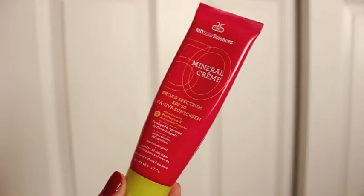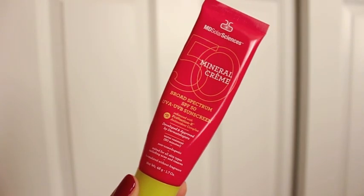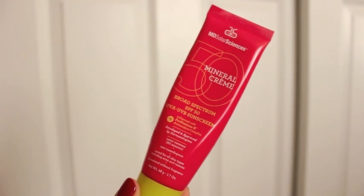For sunscreen, my favorite of the year has to be the MD Solar Sciences SPF 50 Mineral Cream. This is a physical sunscreen with zinc oxide, which is good for oily skin like mine, and titanium dioxide. I love this — it's a great brand with lots of good ingredients. It's not too heavy, feels really cooling and calming, and I don't think it smells like typical sunscreen, which I love. Definitely one to try out — it's only $30 from Sephora.